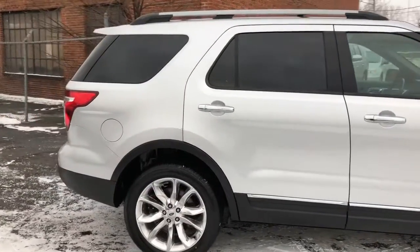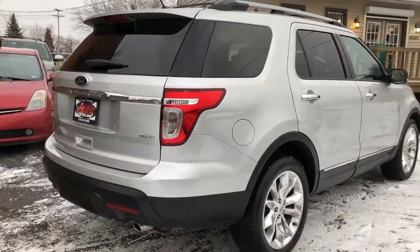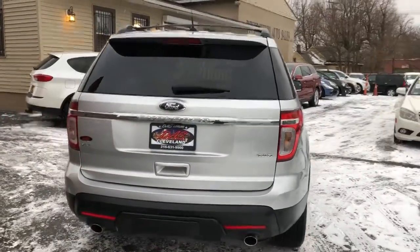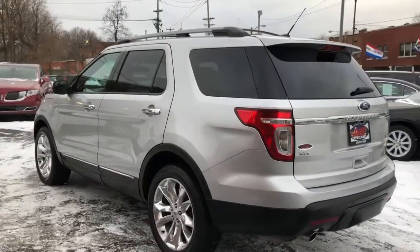Loaded up, got the 20-inch polished wheels on it with good tires, factory trailer tow pack on this car. This vehicle has leather interior, it's a seven-passenger seating capacity, panoramic roof, Microsoft Sync technology with streaming audio.